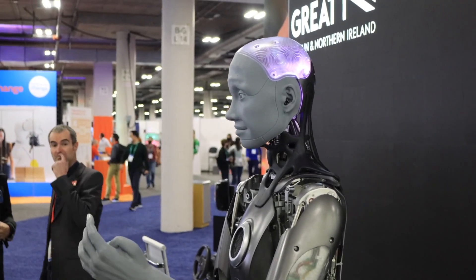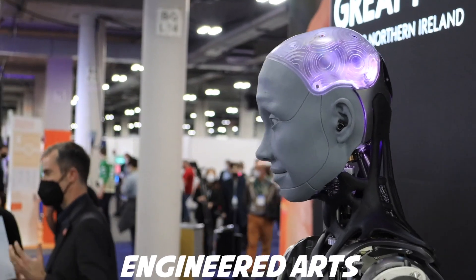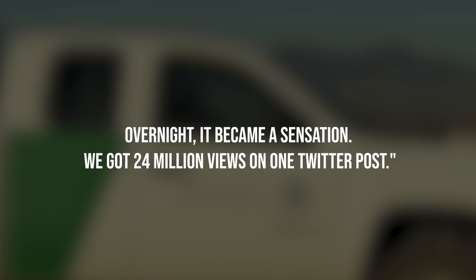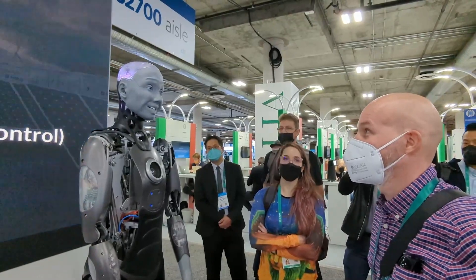Elon Musk responded to the video with one word: 'Yikes.' But while Ameca had some people running for the hills, its creators at UK company Engineered Arts were delighted. 'We were incredibly surprised,' says Morgan Roe, Engineered Arts' director of operations. 'Overnight it became a sensation — we got 24 million views on one Twitter post.'